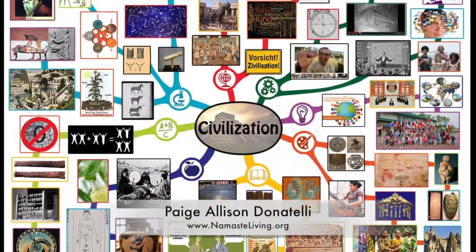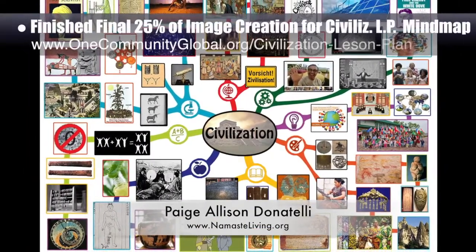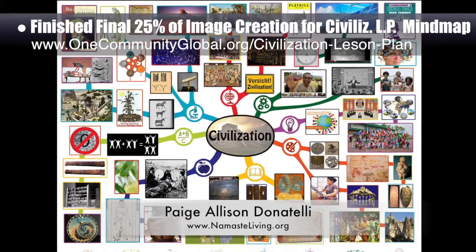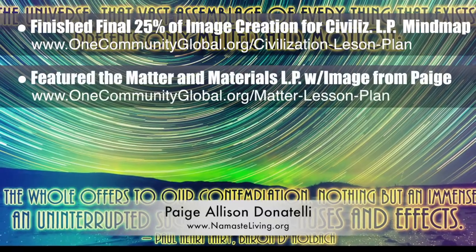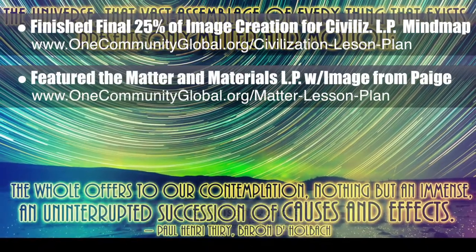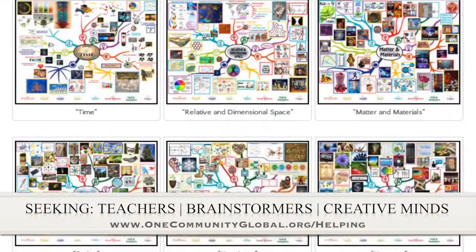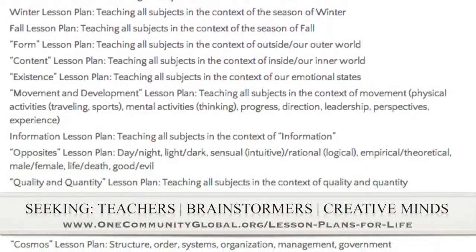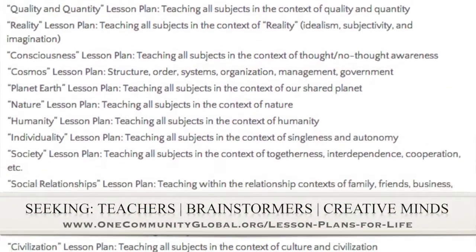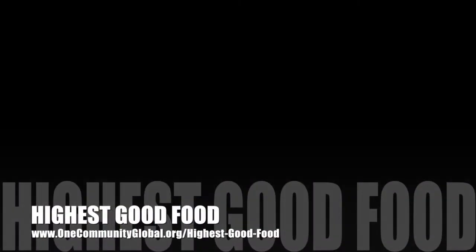Paige Allison Donatelli, graphic designer and owner-operator of Namaste Living in a Material World, finished the final 25% of the image creation for the civilization lesson plan mind map, bringing it to 100% complete. Paige also helped create a new image for the matter and materials lesson plan featured this week. If you'd like to help with this education program, we are seeking people to finish these lesson plans — all outlined and ready for creative minds to contribute to our open source and free shared education program for all ages.